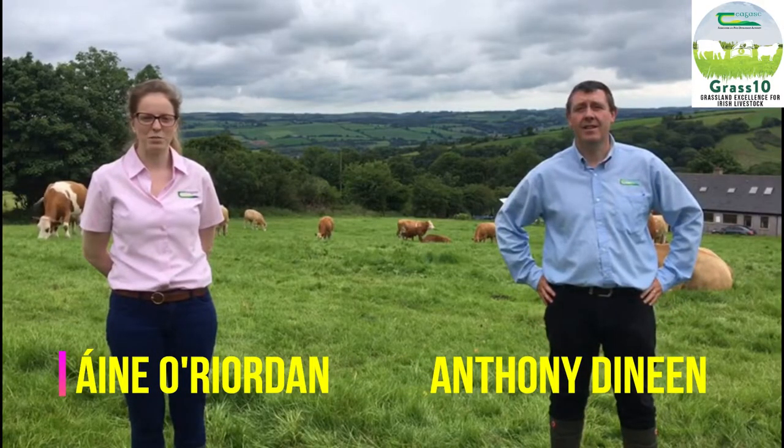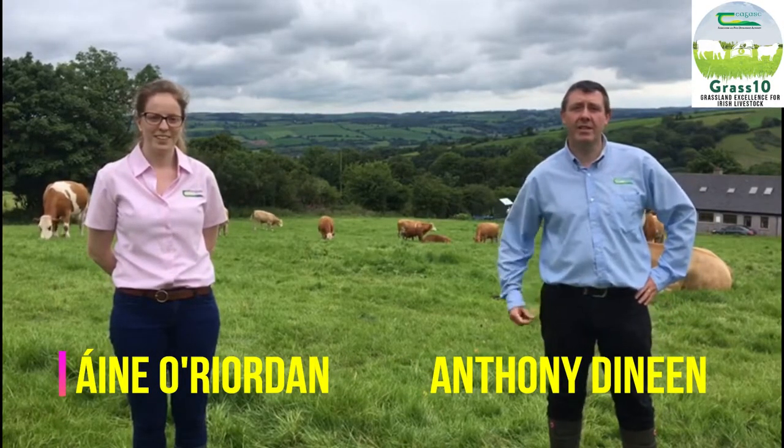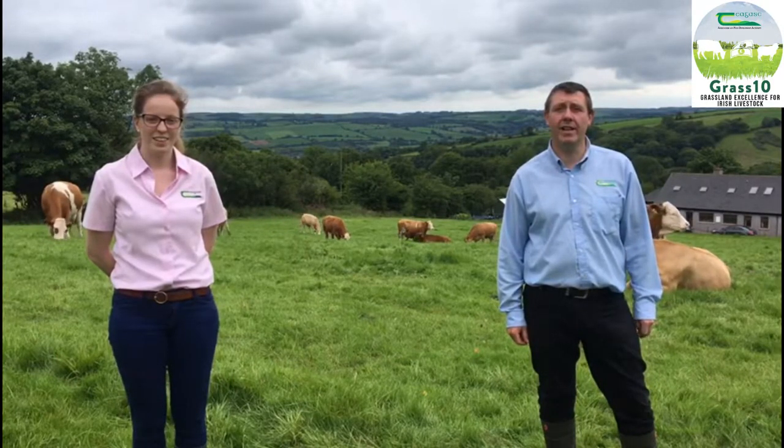Hi, my name is Áine Reardon from Tiagos and Macroome. And my name is Anthony Deneen, also from Tiagos and Macroome, and together we coordinate the Macroome Beef Grass 10 course.